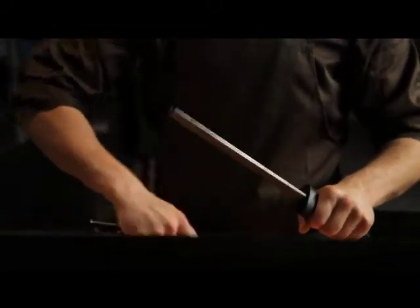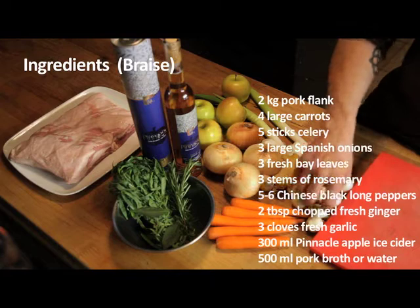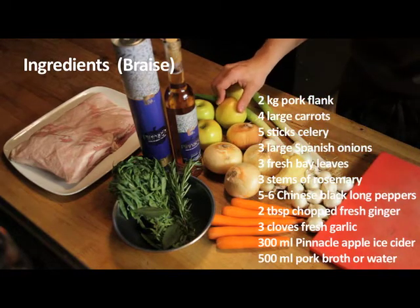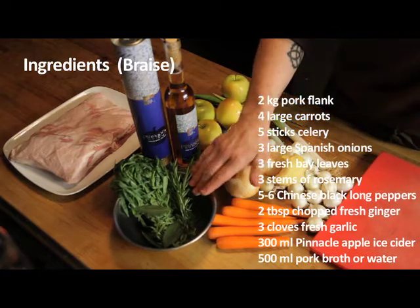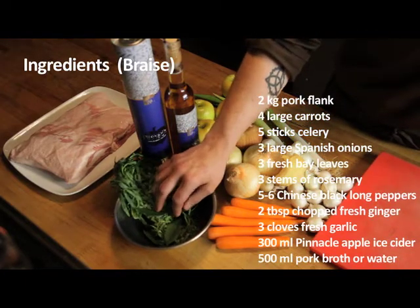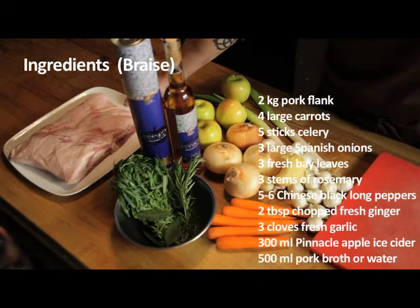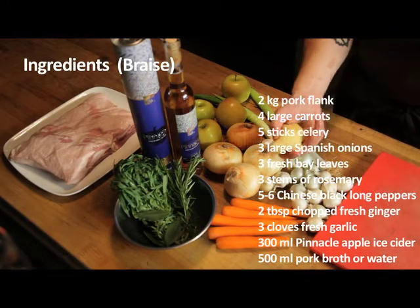So we're back from the Jean-Talon Market. We have some nice white pearl onions, some carrots, some Medallia sweet onions, some golden washing apples, leeks, rosemary, fresh bay leaves, tarragon, our cider, and of course our pork flank which we're going to braise a little later. And some nice clean ginger here.